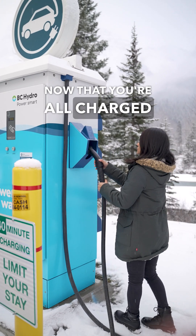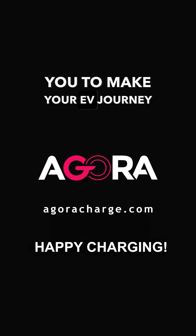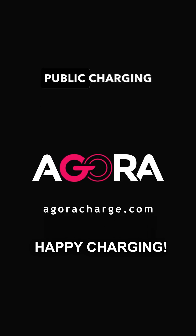Now that you're all charged up, it's a perfect time to explore the surroundings. We hope this video helped you to make your EV journey as seamless as possible. Visit the Agora website to discover how to activate other networks' public charging stations.